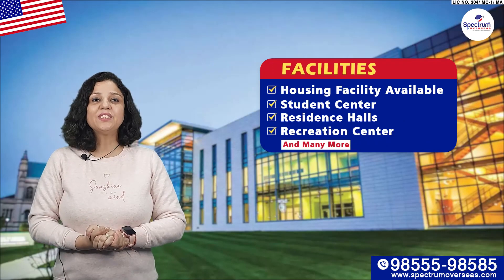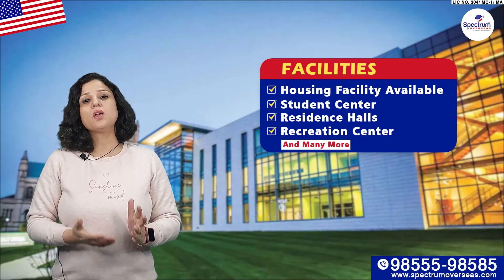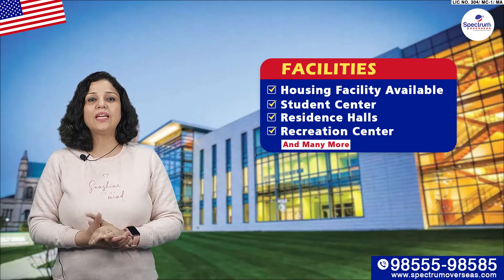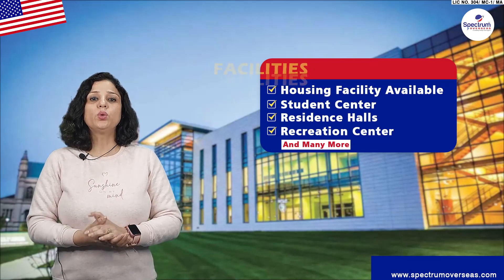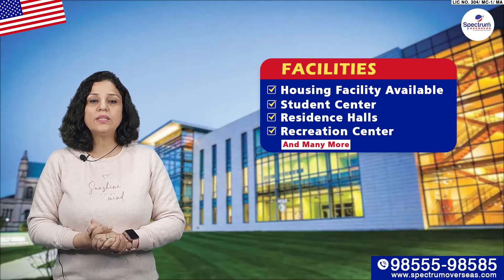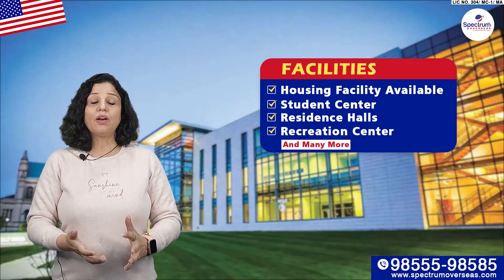In this university, for international students, on-campus and off-campus, there are two ways that you have a housing facility available. With that, there are student centers, residence halls, and recreation centers. There are quite many facilities.